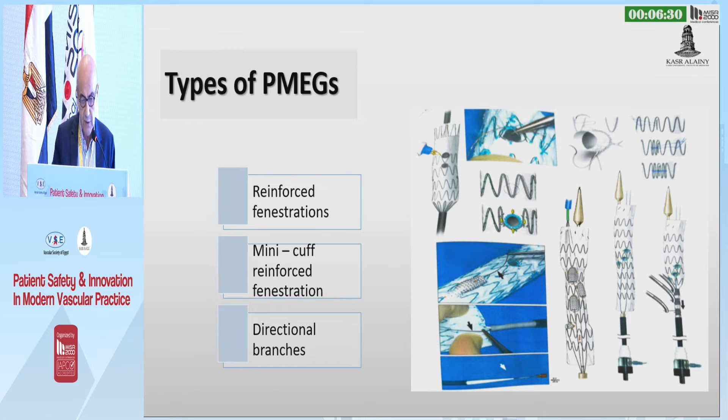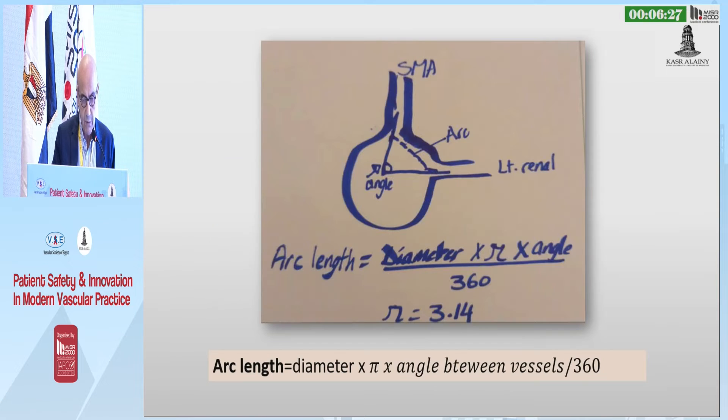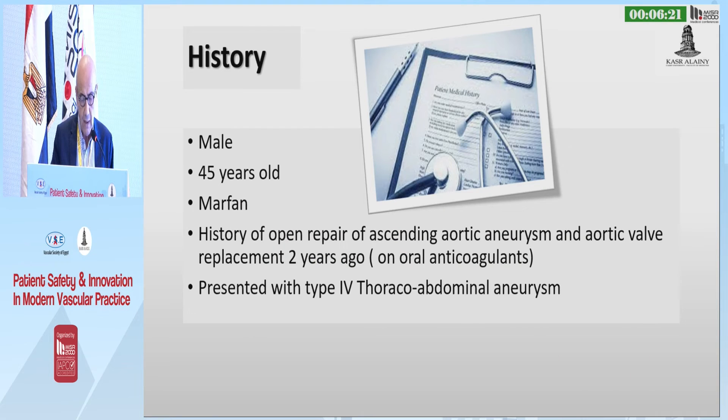It can be performed with reinforced fenestrations or directional branches. This is how to create the arc fenestrations. I'll present two of our cases, which are interesting.